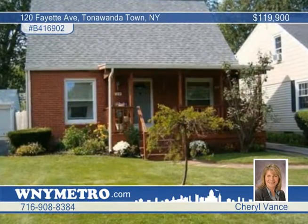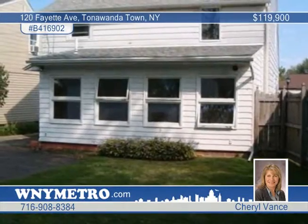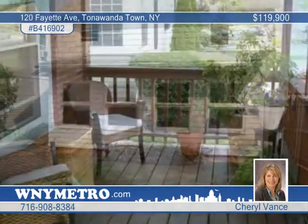Cheryl Vance says welcome to your new home. This charming three bedroom, two bath home is in a prime Tonawanda location.